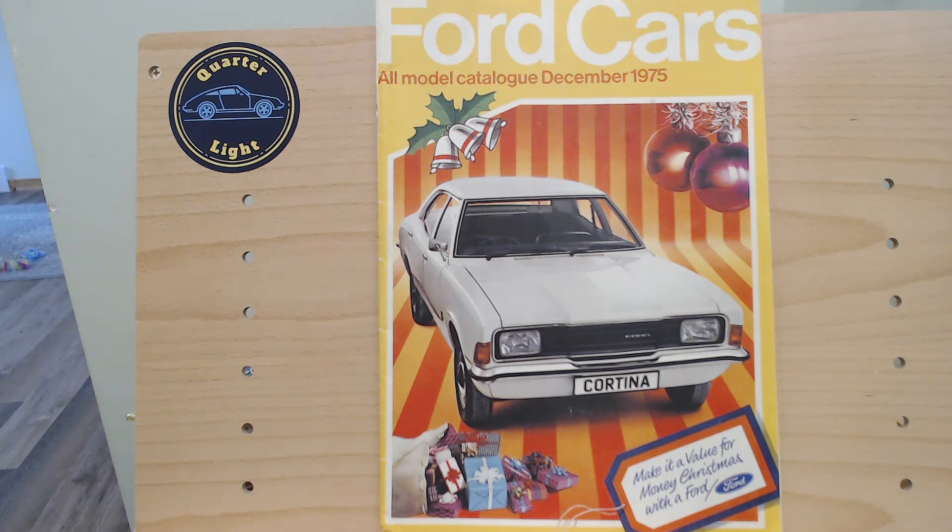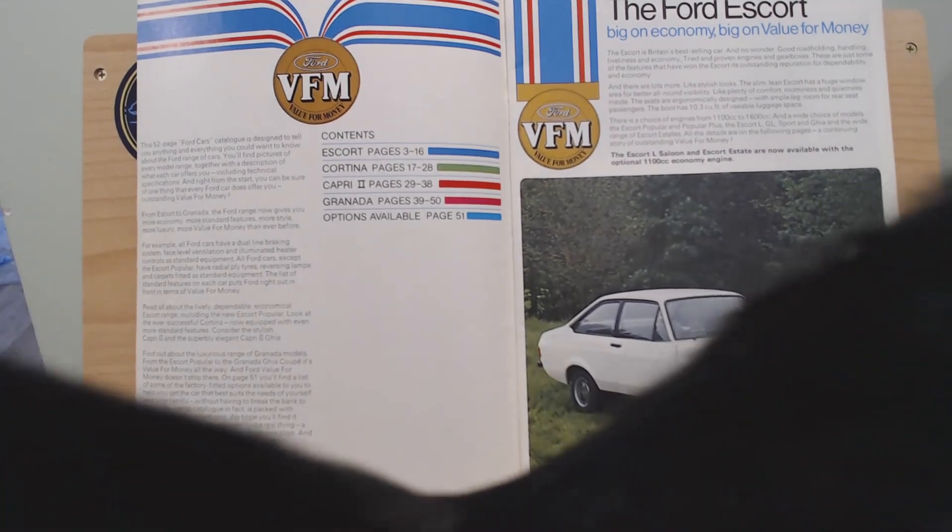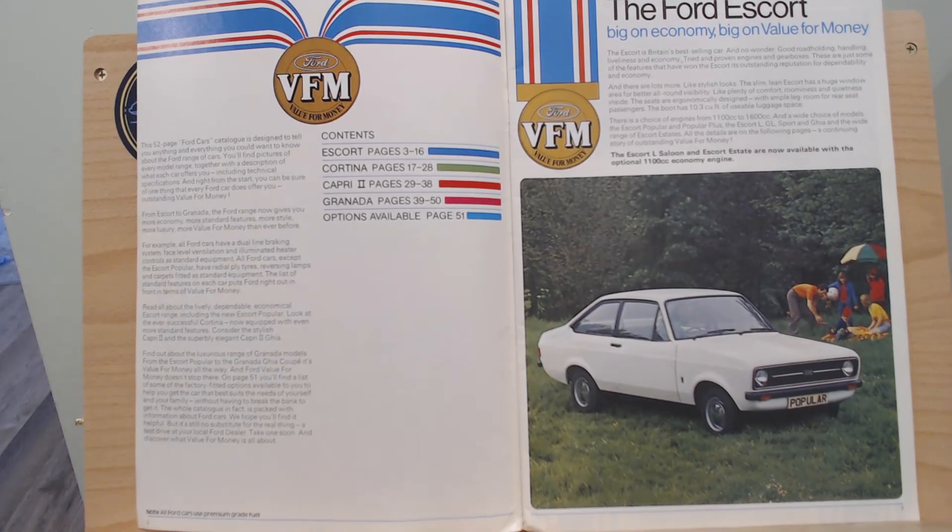As we open the brochure it's the Ford Escort we see first. This is before the Fiesta appeared, so the Escort is the start of the Ford range in 1975. The theme of this brochure seems to be VFM — value for money — very much the key message at a time when we're thinking more about cost savings and fuel economy as fuel prices rise. The first car shown is the Mark II Ford Escort Popular.